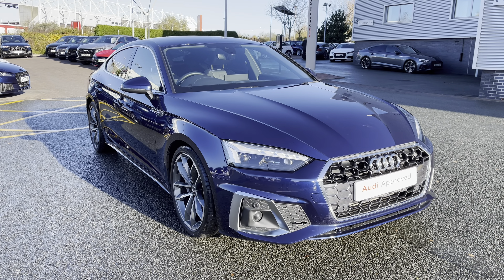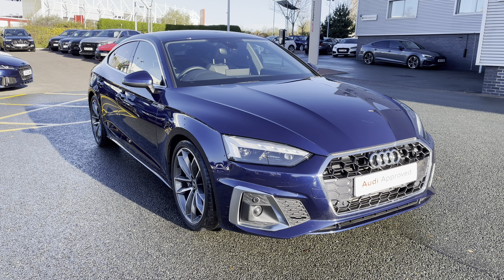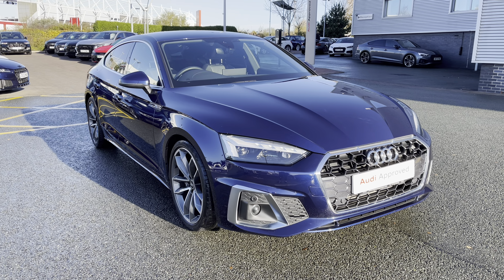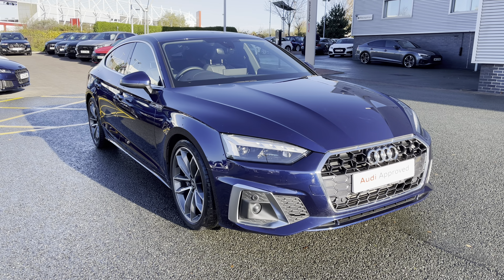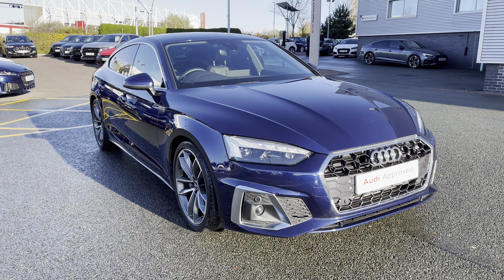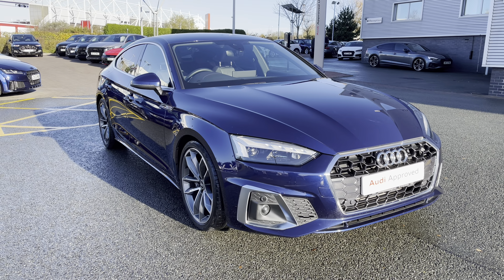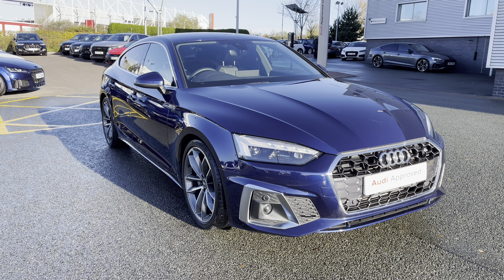Thank you for watching this video on the approved used Audi A5 Sportback. As this is an approved used Audi vehicle, you will receive a minimum of 12 months warranty and 12 months roadside assistance. We can also offer lots of flexible finance packages, and for a personalised quote or to book a test drive, please don't hesitate to give our sales team a call on 01782 488 205. Thank you.